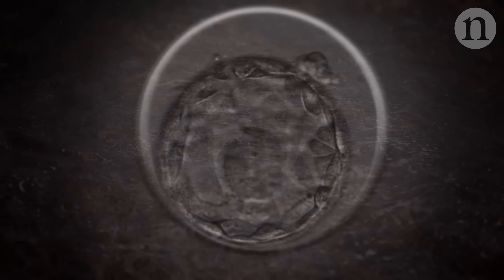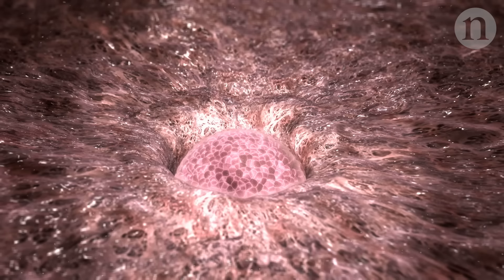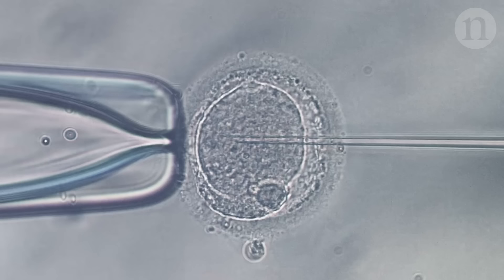All being well, the cells in the blastocyst begin to differentiate. One week in, it implants into the wall of the uterus. What happens next has been a bit of a mystery. By implanting itself into the womb's wall, the embryo basically hides, and that makes studying it in humans impossible.